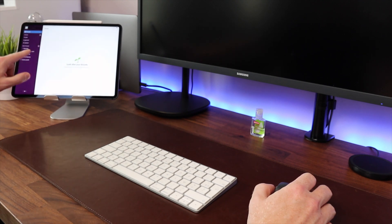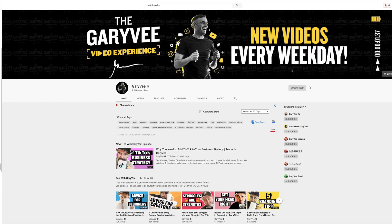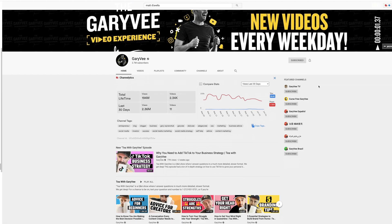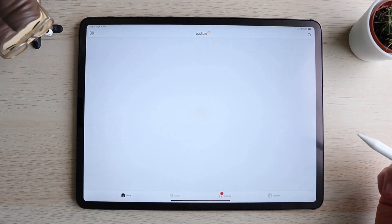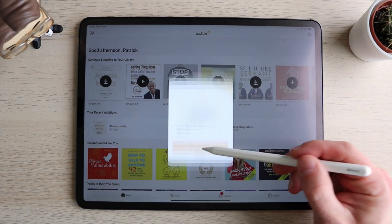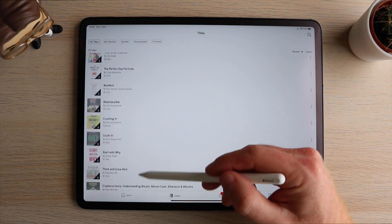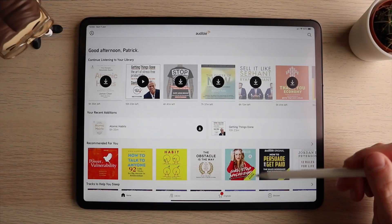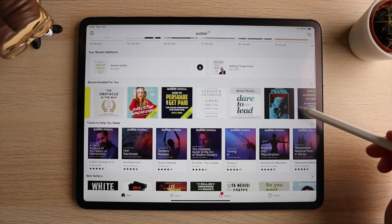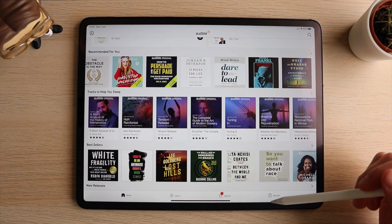I'm a huge believer in personal development. For this reason I'm a big fan of Audible for audiobooks. I don't have a lot of time to read, and honestly I don't love reading — my mind tends to wander. For some reason that's not the case when I listen to a book. Audible uses Amazon's huge collection of books read to you, often by the author. My favorite time to listen is during my morning commute in the car, but also at the gym or chilling at home.